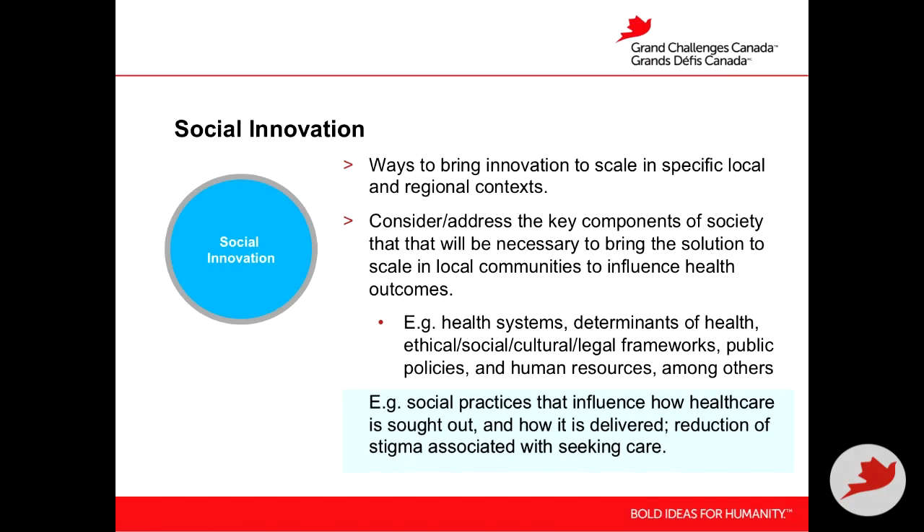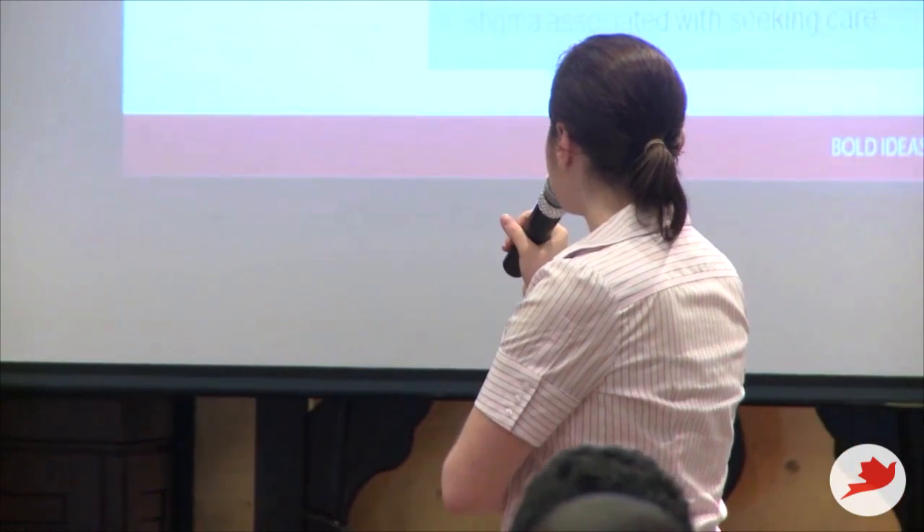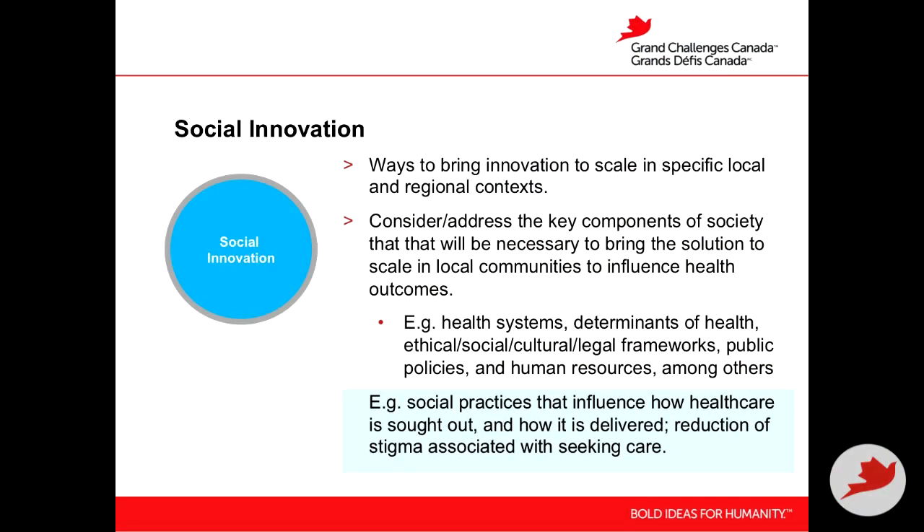Social innovation is the ways in which you bring the innovation to scale, considering the specific local and regional context. You need to consider and address the key components of society necessary to bring a solution to scale in local communities to influence health outcomes. This could include health systems, determinants of health, ethical, social, cultural, and legal frameworks, public policies, human resources, and others. Because you understand your social context, you understand the barriers and can determine the innovative solutions needed to overcome them.